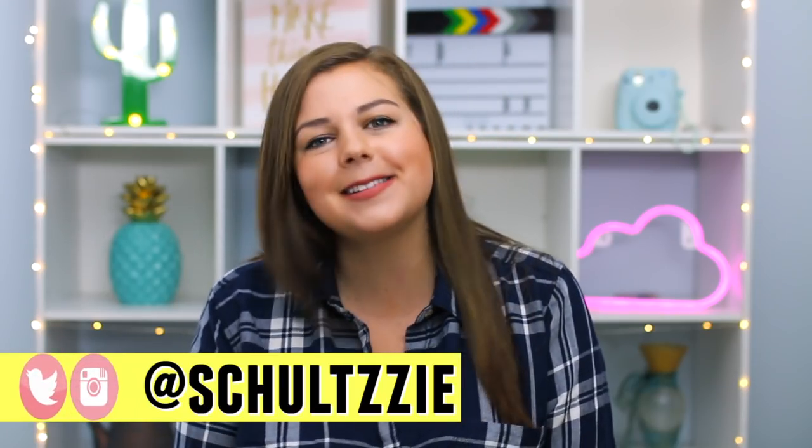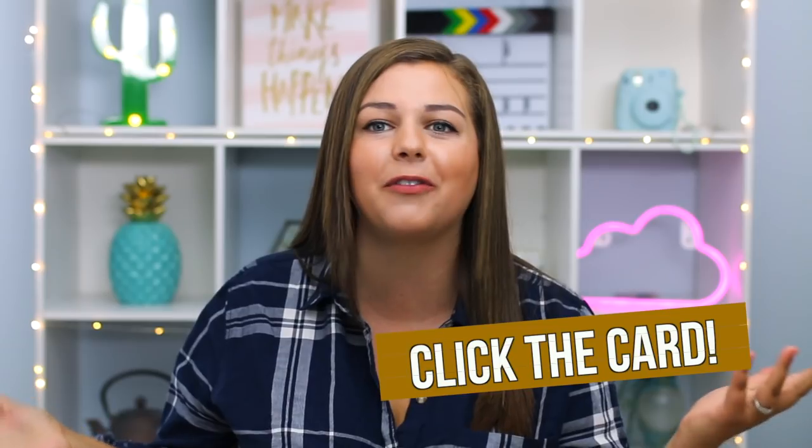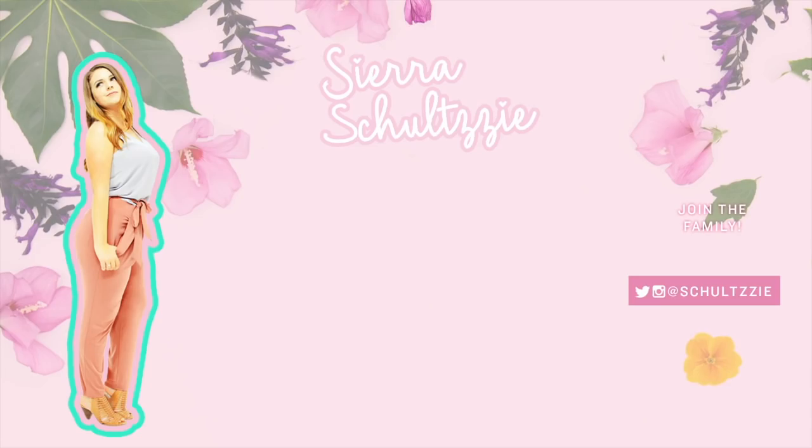So that is going to be it for my Inside the Dressing Room haul for fall 2018 — this might be my longest Inside the Dressing Room video ever. I did a lot of shopping. And great job, Sierra, doing your longest Inside the Dressing Room video when your throat is dead from strep. I'm sorry you had to deal with my raspiness. Make sure to subscribe to my channel if you're new, and I'll put a card up there for my Inside the Dressing Room playlist if you want to see more videos like this. Thanks so much for watching — love you guys so much! My throat is dying and I'll see you next time! Bye!